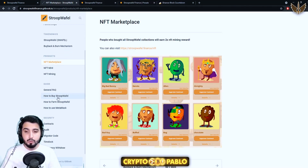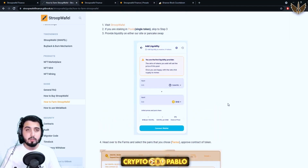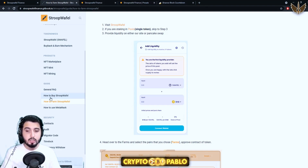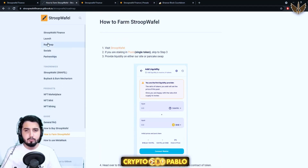There are some guides, a general FAQ, and how you can buy Stroopwafel, how you can farm it, and how you can use MetaMask. If you want any help they've made really good visual aids so you shouldn't have any problem. They're going to have two audits coming soon from Techrate and from Ether Authority — both renowned places to get audits from — which will assure that this is a safe project. There's no migrator code and they have a timelock contract.